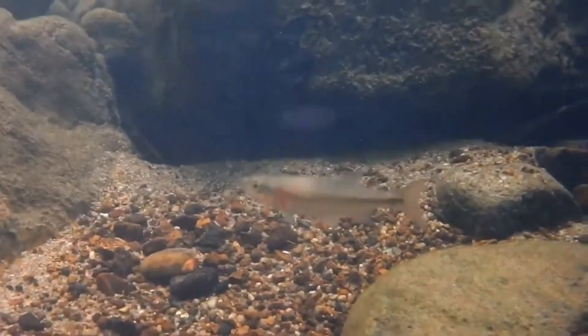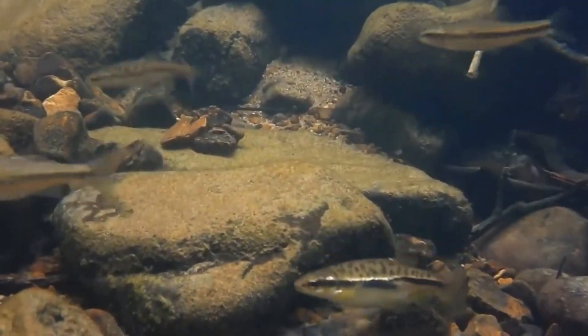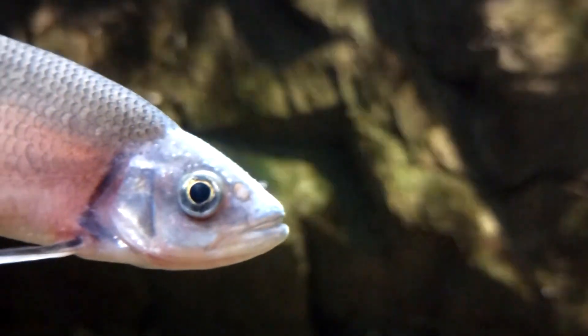The name dace is believed to be rooted in the Old French word for dart, and is an allusion to the fish's speed. If you've ever stood at a stream or lakeside and startled away the small fish in the shallows, you've probably seen this swiftness in action.